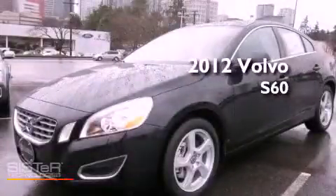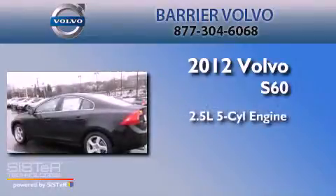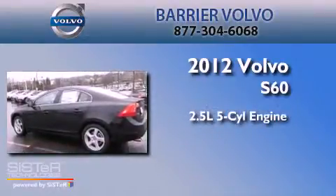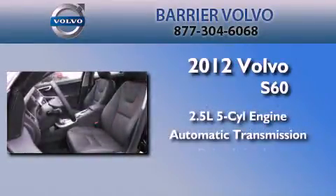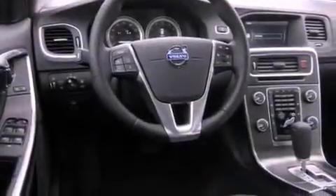This is a brand-new 2012 Volvo S60. It features a 2.5-liter 5-cylinder engine and an automatic transmission. Its top features and packages include the premium package, a sunroof, heated seats, an MP3-ready stereo system, and many other features.